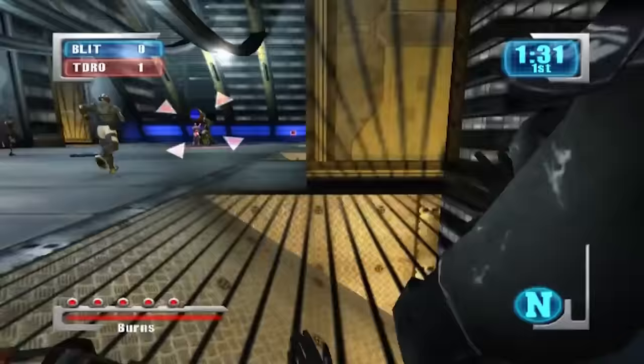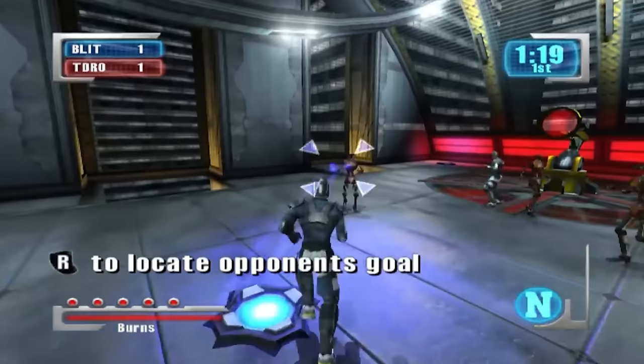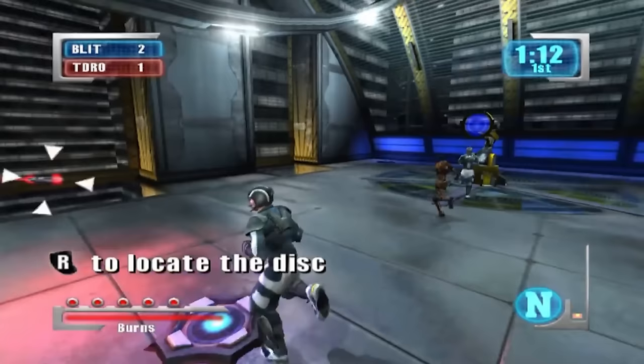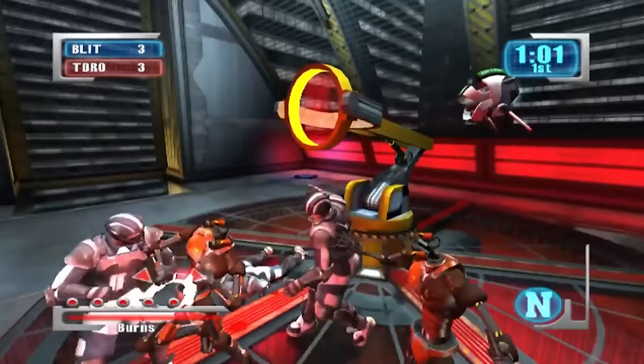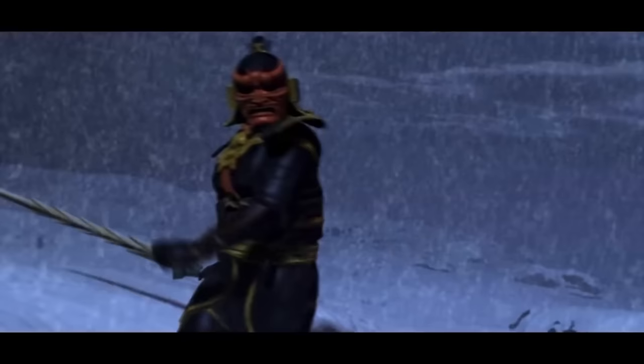I found Blinx through the original Xbox demo disc — that demo disc defined the original Xbox for me. I also have my original copy of Def Jam: Fight for NY — I don't know why my parents let me get it but I'm so happy they did. You're flipping people off, beating the life out of them; it's a sports-fighting game hybrid. One of the biggest missed opportunities in gaming history — there should have been sequels to this day. Jade Empire is another must — Bioware made their own language for it, an incredible level of effort.